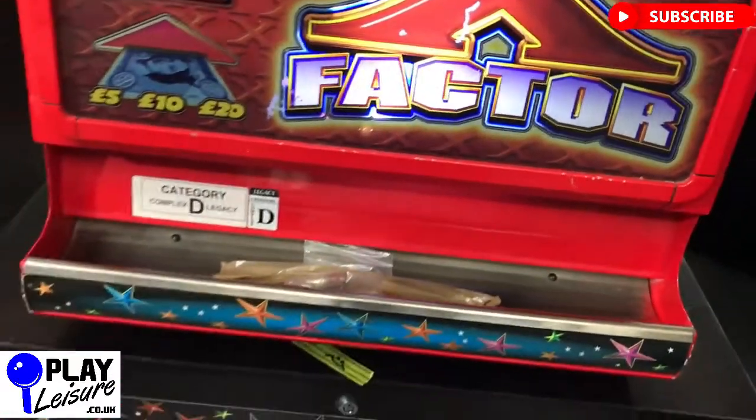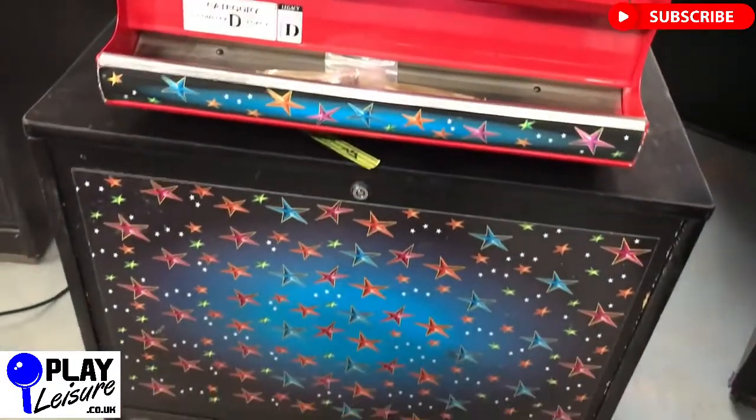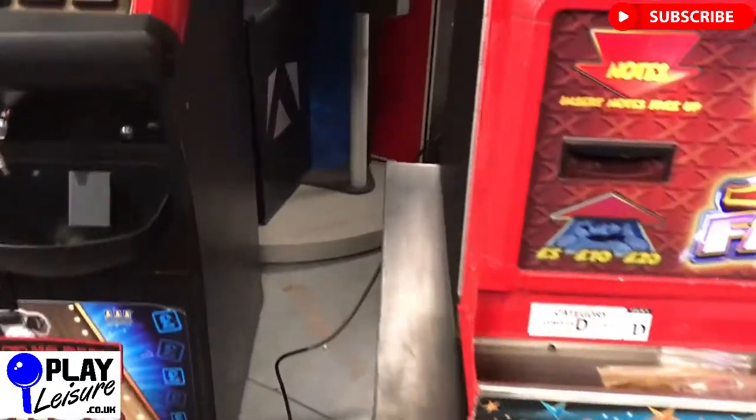So this one has seen some use in its day but it's still a good solid fruit machine. It looks fantastic — I personally love the casino dome style.